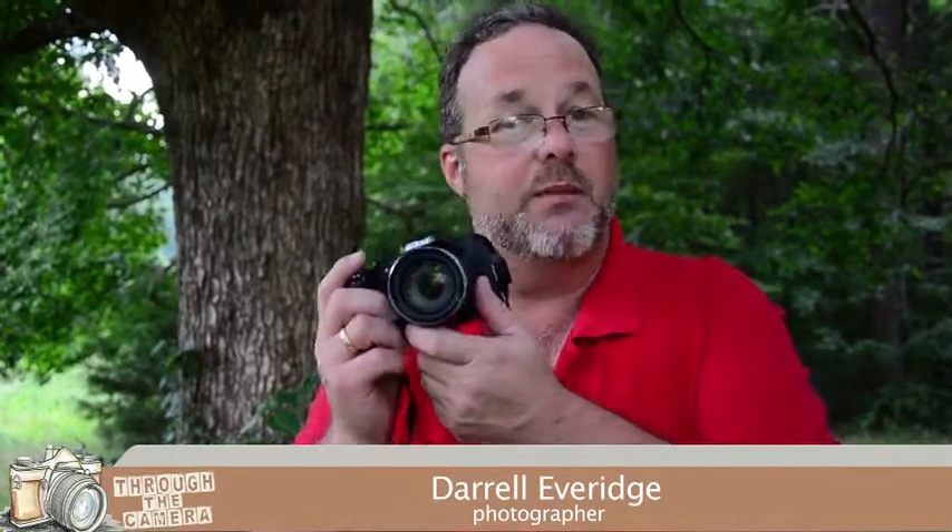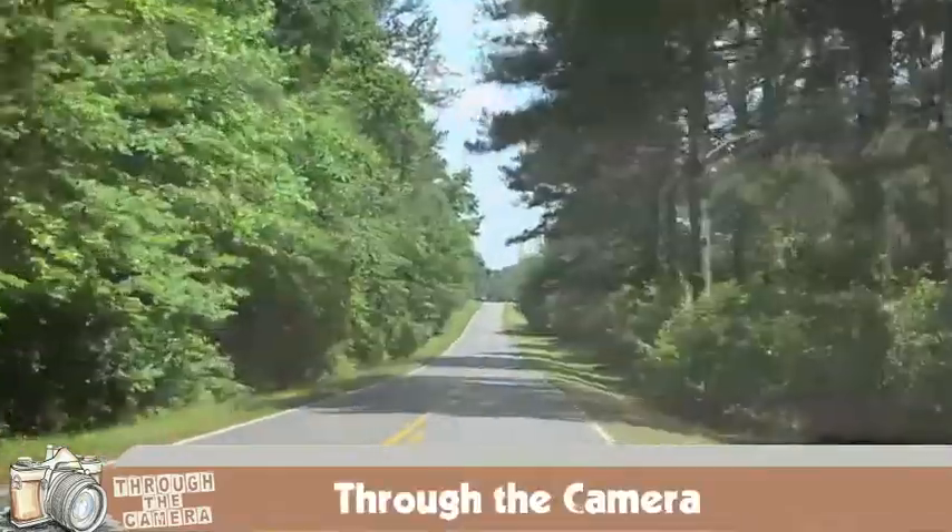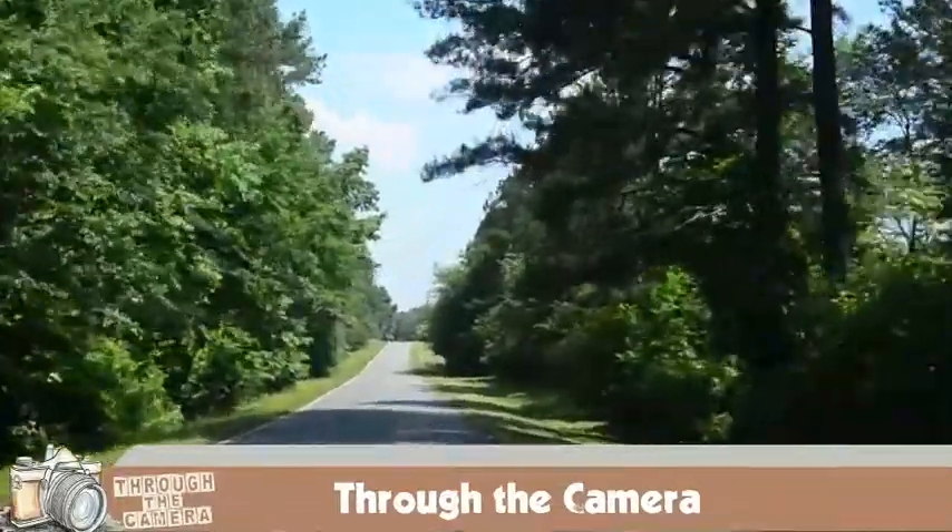Welcome to another edition of Through the Camera. I'm your photographer Darrell Average. Join me today and tag along as I visit people, places, and things. So grab the family, let's grab a camera, and let's go grab some memories. And we're off. Today our destination is Hard Labor Creek in Rutledge, Georgia.